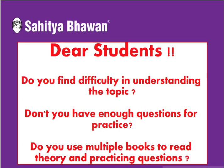Dear students, do you find difficulty in understanding the topic? Don't you have enough questions for practice? Do you use multiple books to read theory and practice questions? If yes, then we have an answer to all of your problems.